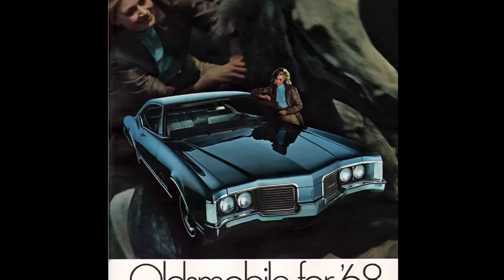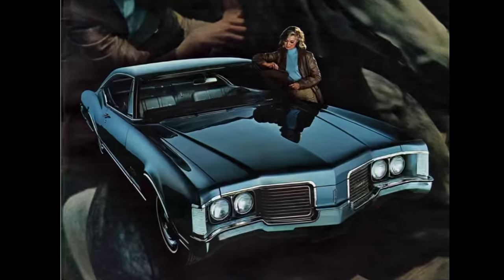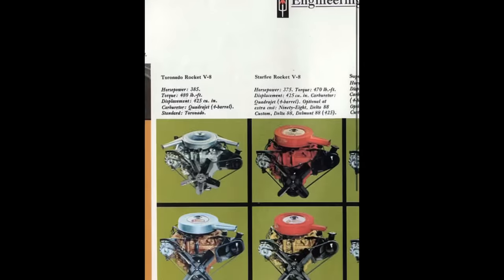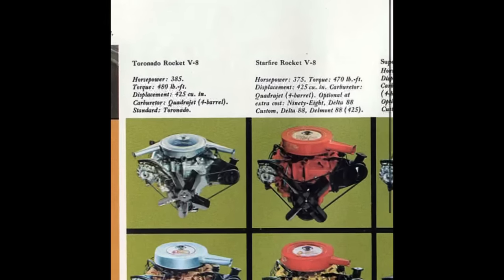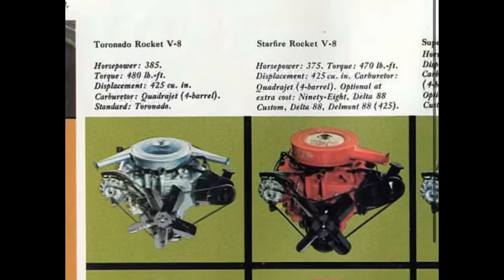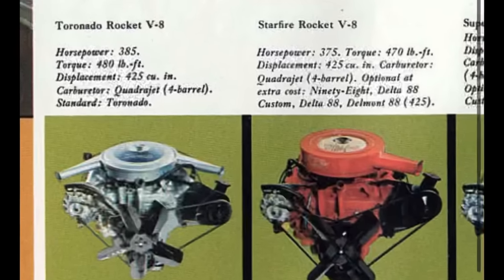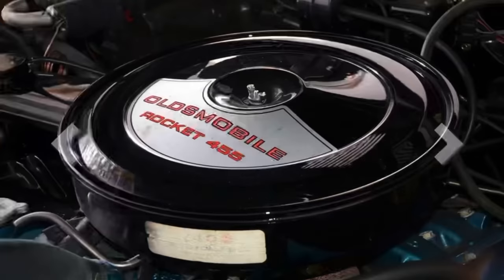Oldsmobile division was first to the party with its 455 cubic inch V8 in 1968. The engine was created by lengthening the previous 425 cubic inch stroke from 3.975 inches to 4.25 inches, with both engines sharing a 4.126 inch bore. This undersquare design helped promote the Oldsmobile V8's legacy as a torque producer, but gave it a reputation for running out of breath at higher RPMs compared to other V8 engines of its day.